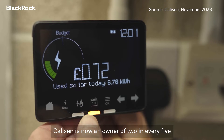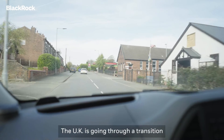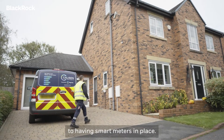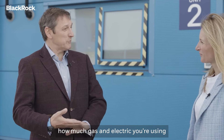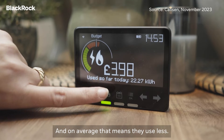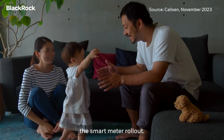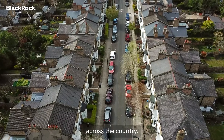Caldison is now an owner of two in every five smart meters in the UK. The UK is going through a transition from traditional meters to smart meters. In your home you get a gadget which allows you to know how much gas and electricity you're using and what the cost is. On average that means households use between three and five percent less gas and electricity as a result of the smart meter rollout, which is quite a significant saving when you look at how that rolls out across the country.